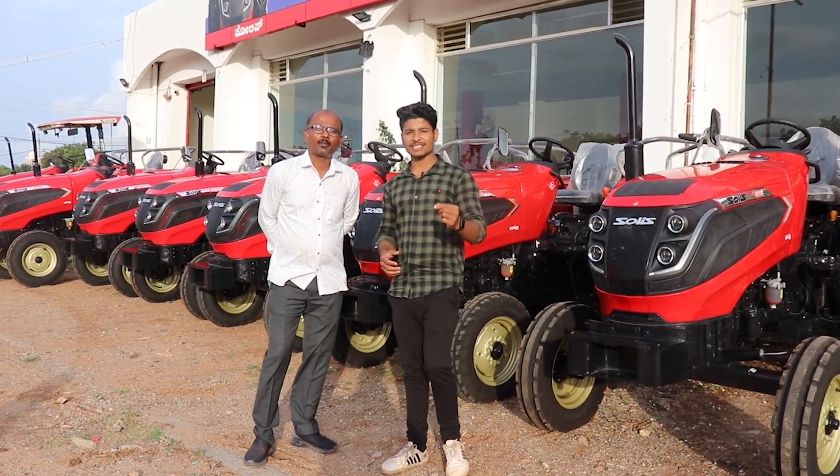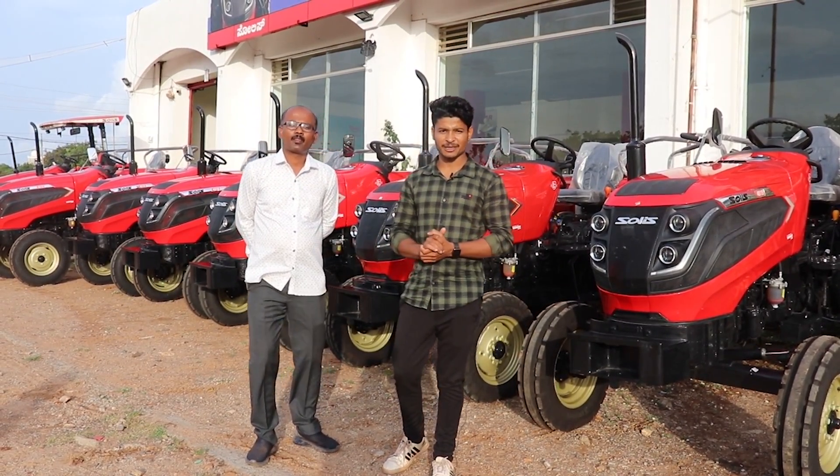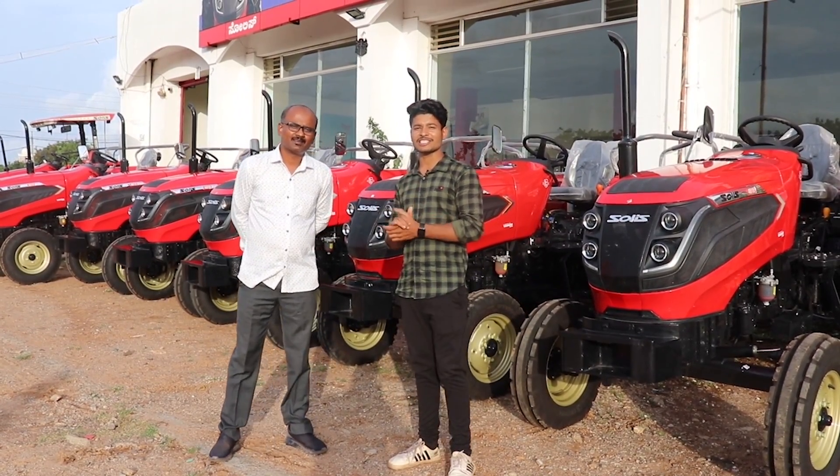In the description of this showroom, there is a reception number on the screen. If you want, you will be able to contact us for the Solis Tractor.